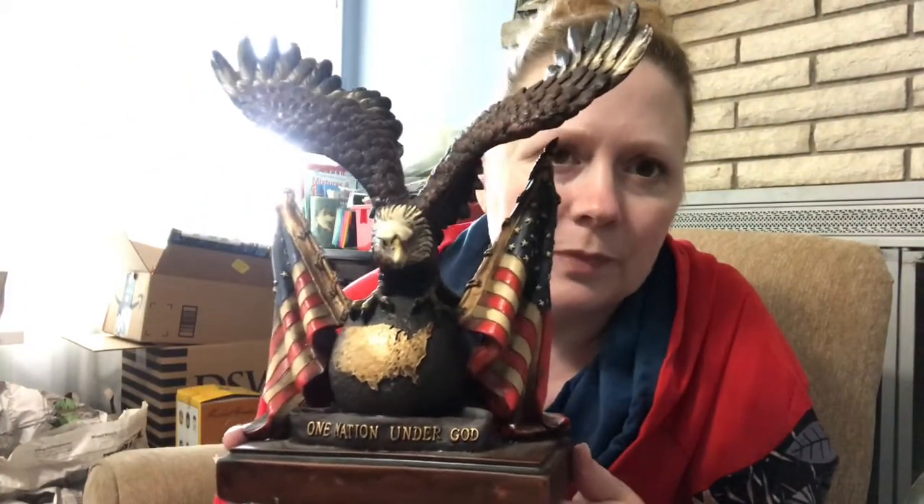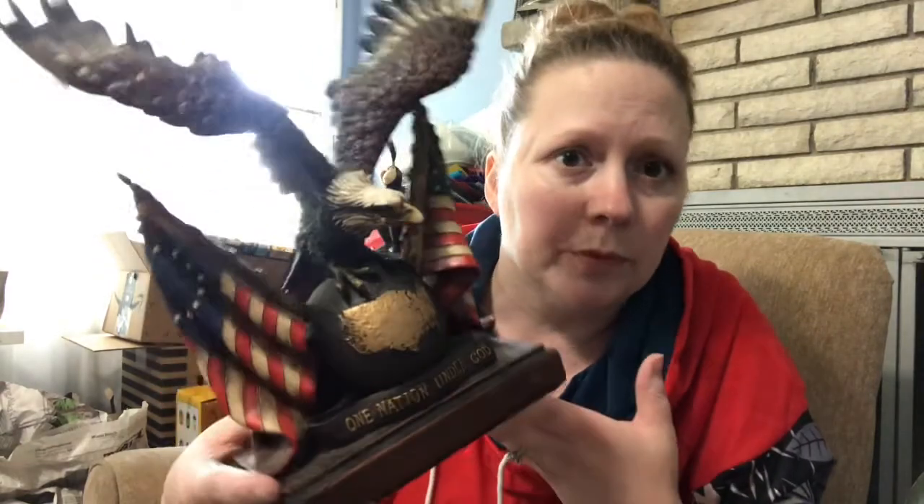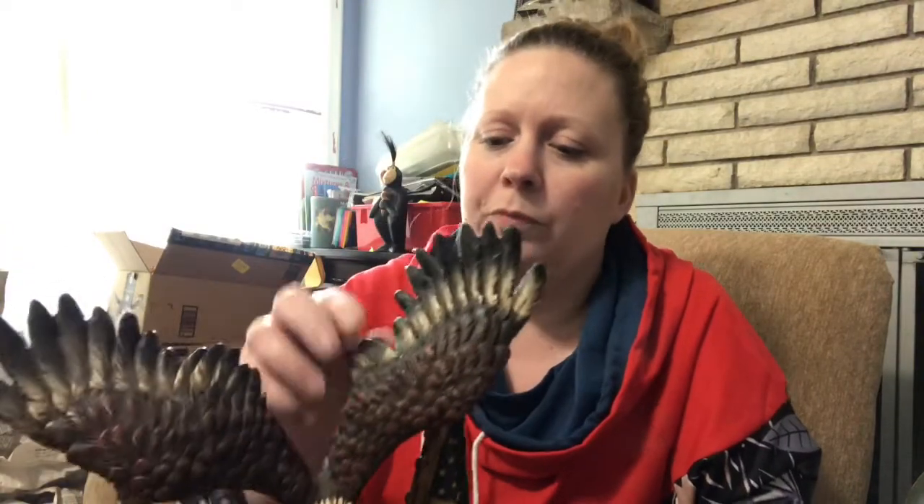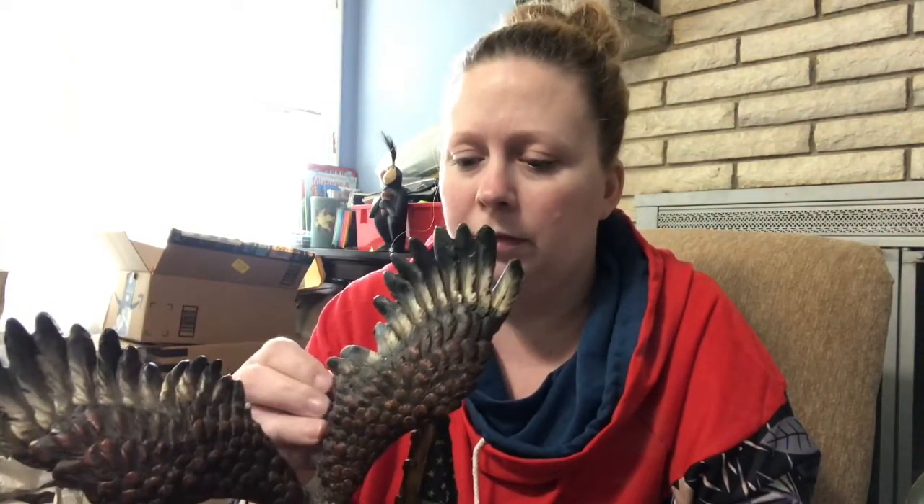Lots of patriotic stuff in this box. There's a 'One Nation Under God' eagle that came from my uncle down in Texas, with a Susan B. Anthony flag and both current and previous American flags. It's in pretty good shape — has some red fuzz on the back from being against my grandmother's red felt display, but overall it's fine. I don't know what it's worth but I'll look it up.